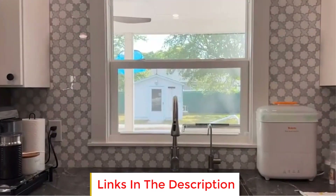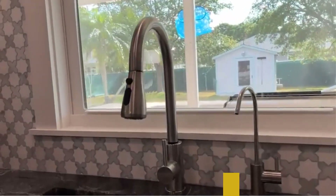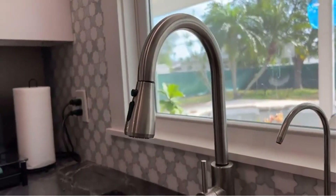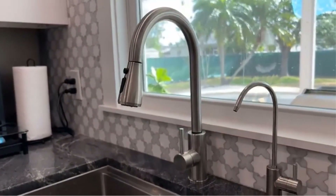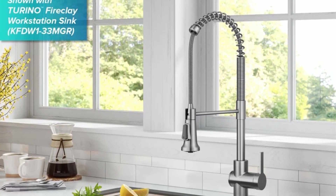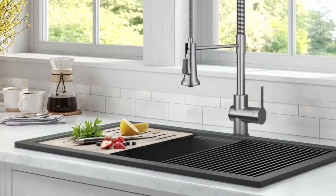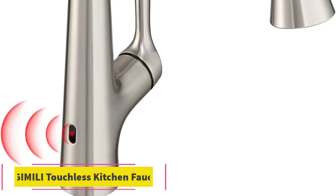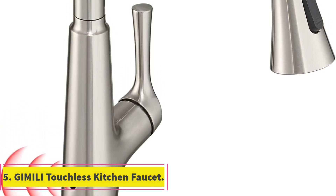The faucet incorporates a wave-activated sensor, enabling users to turn the water on and off without needing to touch the handle. The sensor is strategically located on the side of the faucet to minimize false activations. By eliminating the need to touch the handle or spout during messy tasks, this feature reduces the transfer of germs. The commercial pull-down design offers a professional look, while the reach technology with an easy-retract hose and swivel adapter provides an extended range of motion. A built-in timer stops the flow after three minutes to prevent water waste.